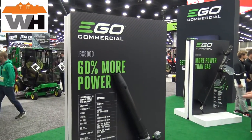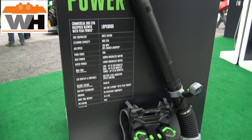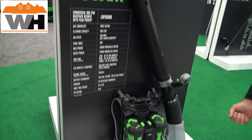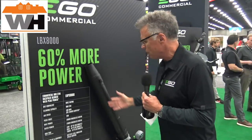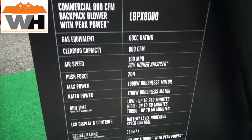We've got 60 plus tools in what we call the core line, running off the 56 volt arc lithium battery. For the commercial line, about four years ago we introduced our first line of commercial tools, setting the standard then. Now we're setting a new standard because we've beefed it up. Check this out as far as some of the power: 60 cc gas rating on the blower, 800 CFM, 190 miles an hour.